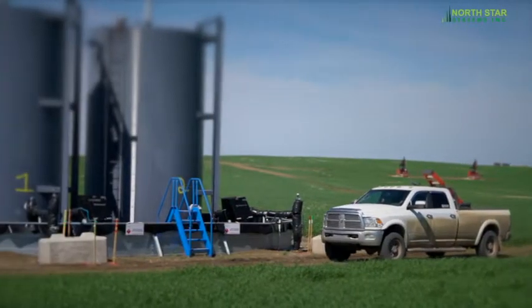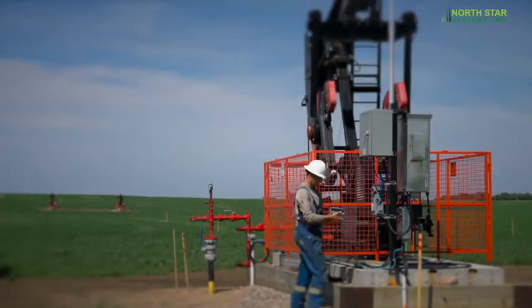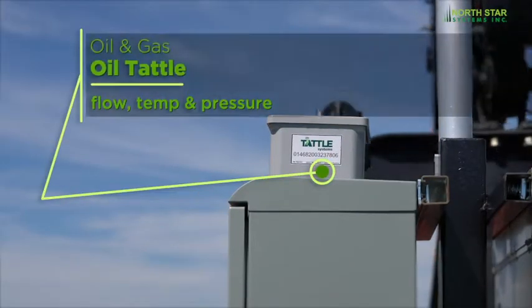In the energy sector, Tattle Systems monitor and sense different applications. Our liquid fuel and pressure vessel tank products are attached to oil storage tanks and pump jacks to read the flow, temperature and pressure.